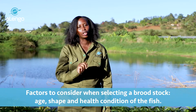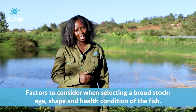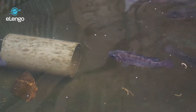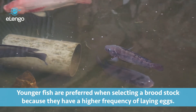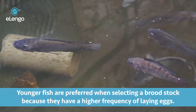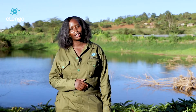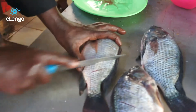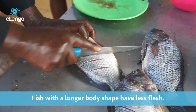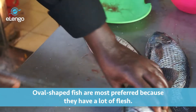One: age. Two: shape. Three: the health condition of a fish. In terms of age, we consider a young brooder, because the younger the broodstock, the more the frequency of laying eggs. On average, a Nile tilapia can lay 200 to 300 eggs every 10 to 15 days. Shape is also a factor because the longer the fish, the less the flesh. Therefore, a fish that is oval is recommended because it has more flesh for quality fingerlings.